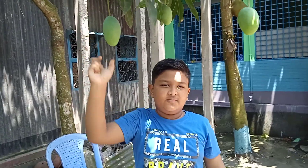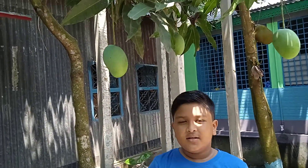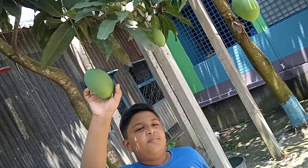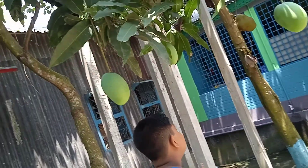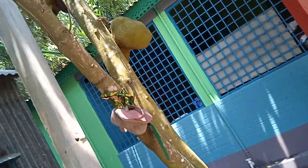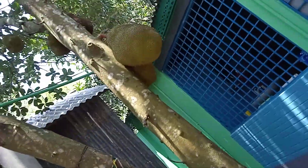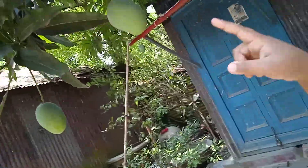Assalamualaikum viewers, welcome to my channel. Today I'll show you some natural beauty shots — like mangoes, jackfruit, and lemons. This is my grandfather's jackfruit tree and mango tree. Come with me, there is some lemon.